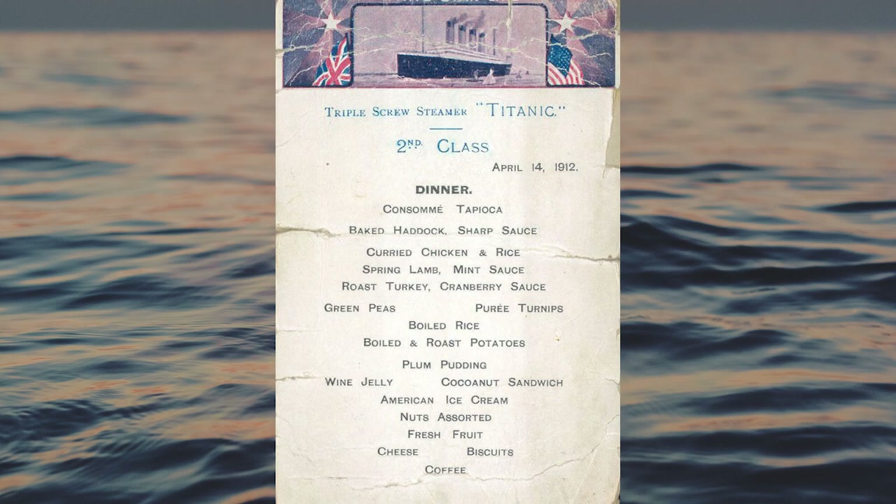This week marks the 110th anniversary of the sinking of the RMS Titanic, which I'm commemorating by making a dish from Titanic's second-class dinner menu, Curried Chicken and Rice, on this episode of Gene Eatology.